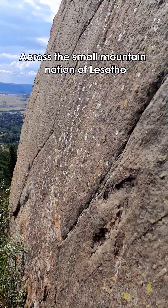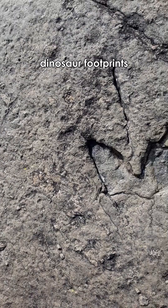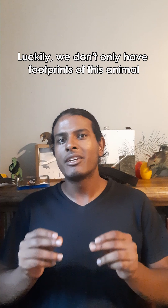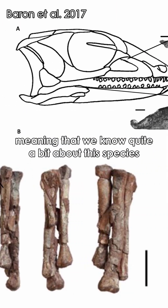Across the small mountain nation of Lesotho, you can find quite a few sites like this, with footprints — dinosaur footprints. And you'll find that most of these footprints belong to the aptly named Lesothosaurus. Luckily we don't only have footprints of this animal, but fossils as well, meaning that we know quite a bit about the species.